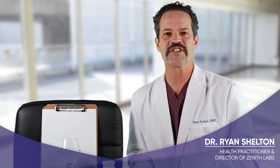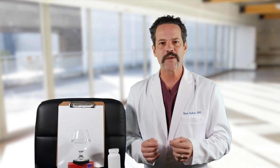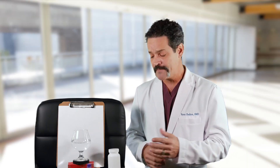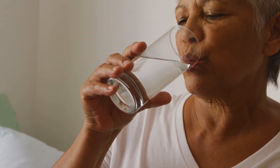Hi, I'm Dr. Ryan Shelton. I'm with Zenith Labs, and welcome to our channel where we help you with health and wellness. We will be reviewing why most vitamin C supplements may not be as effective as you expect them to be and how to achieve the levels that are effective.